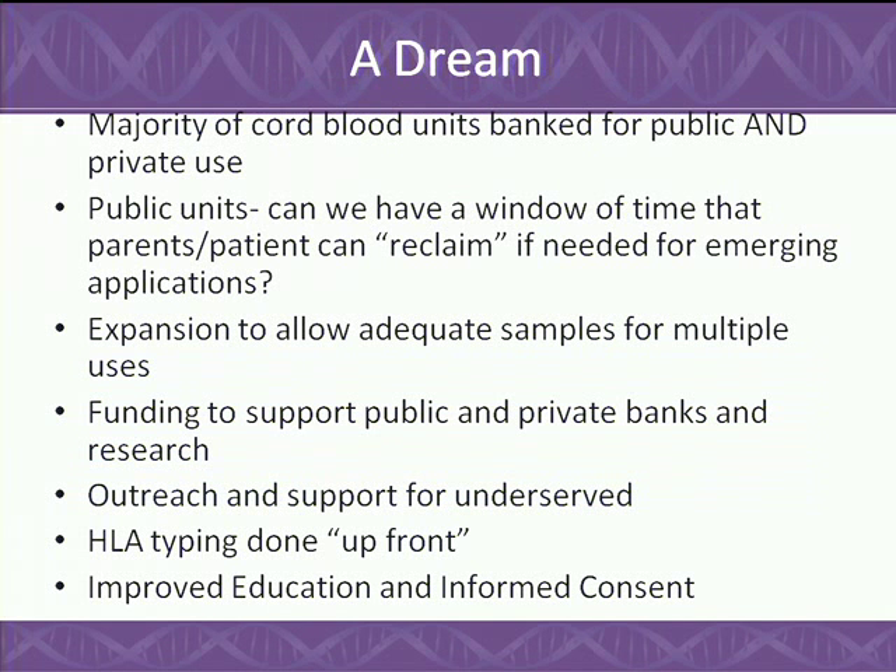My dream is that all cord blood will be banked for both public and private use, with HLA typing done up front. If emerging autologous applications come to be true, we need to rethink our current paradigm — perhaps having that unit available to the family that donated it publicly for at least a year. I'd like to see funding support for those who can't afford private banking, improved outreach for the underserved, and improved education for informed consent. Currently, cord blood banking education is not mandated through ACOG, and obstetricians aren't trained in residency or fellowship. We need to do a better job educating ourselves so we can educate our patients and families.